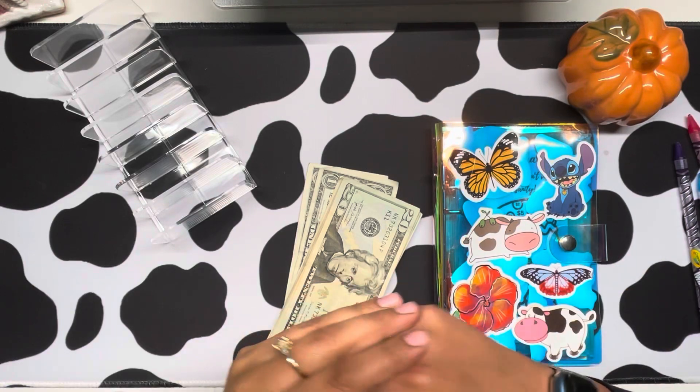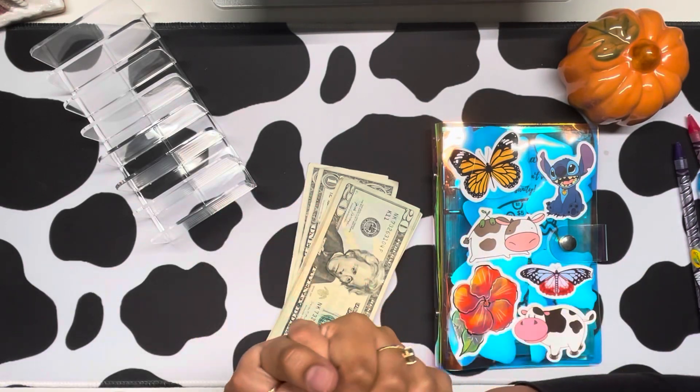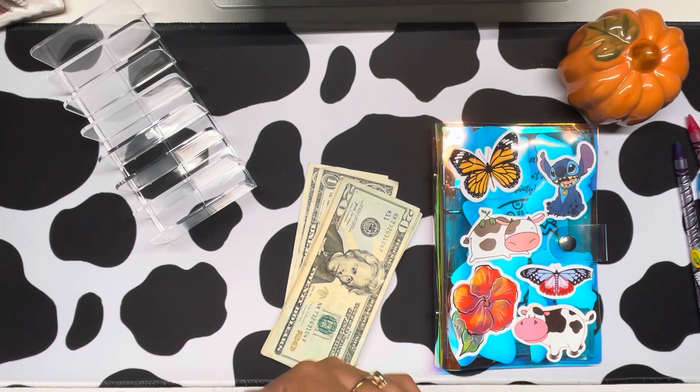Hello everyone, welcome or welcome back to my channel. Today I'm going to be filming a savings challenge video.